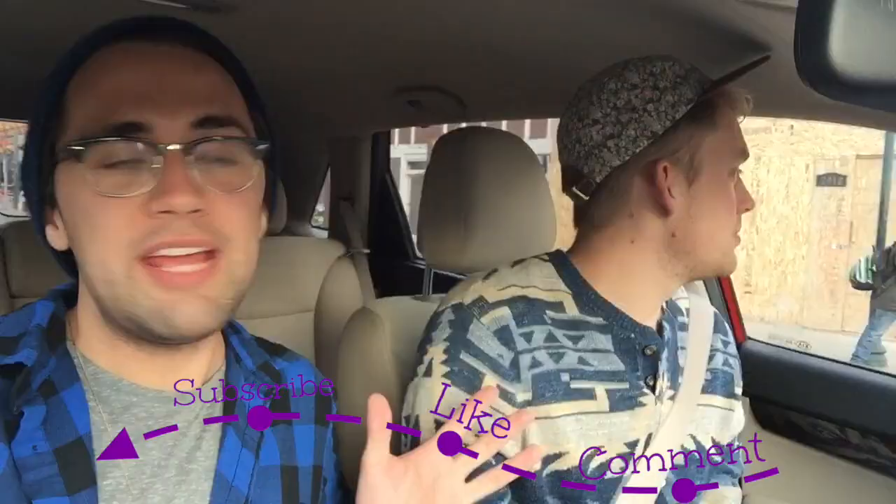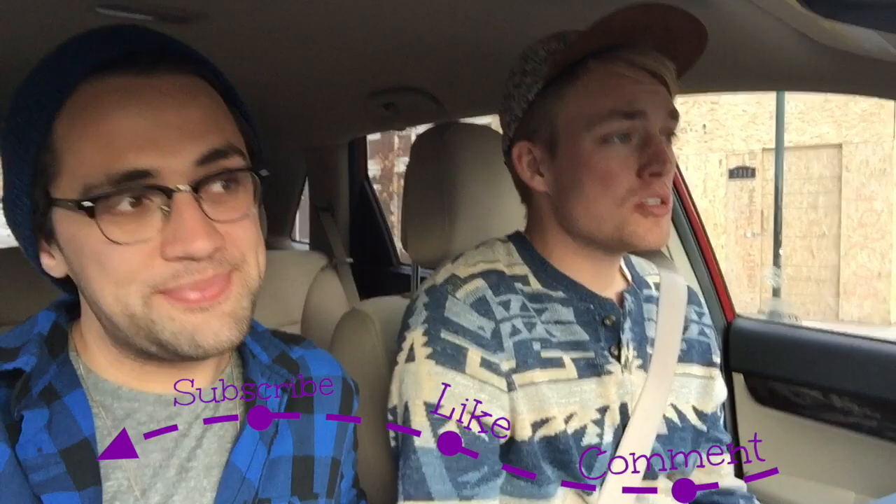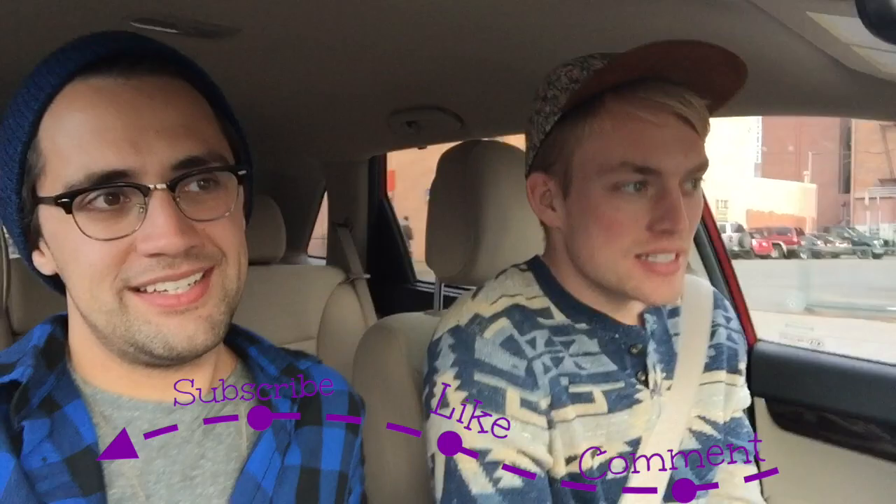If you like this video, give it a thumbs up and make sure to subscribe to my channel to follow us on all of our adventures together. Take Bae on Trips. And we did so much more stuff in Denver that is also on my channel. Go ahead and head over that way and see all of our other things that we've done in the city. But we will see you next time.